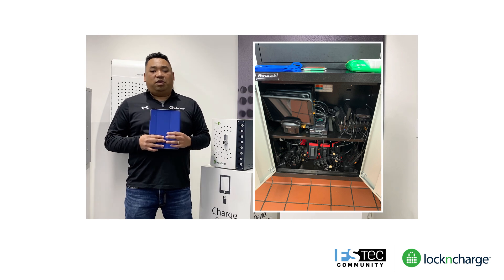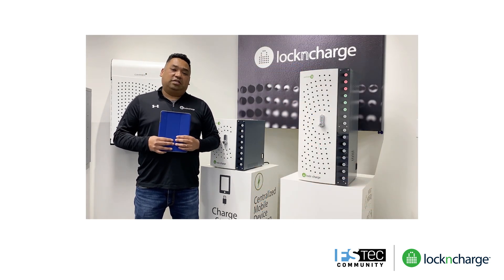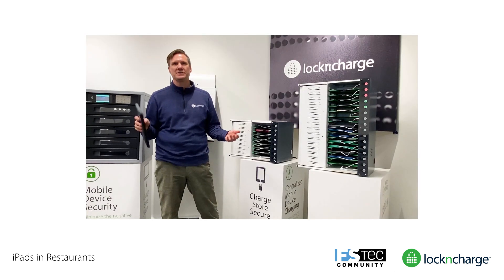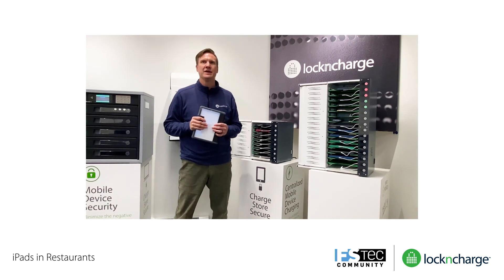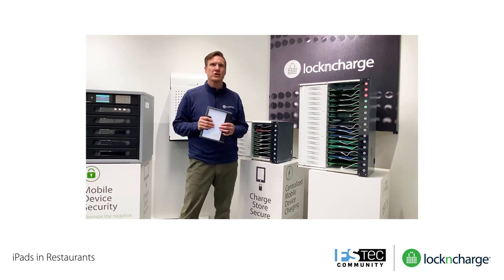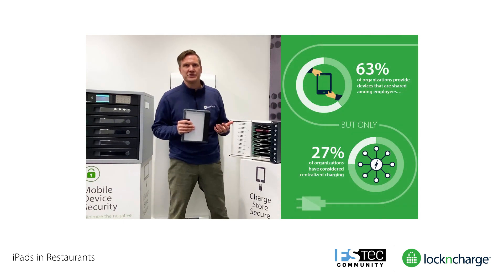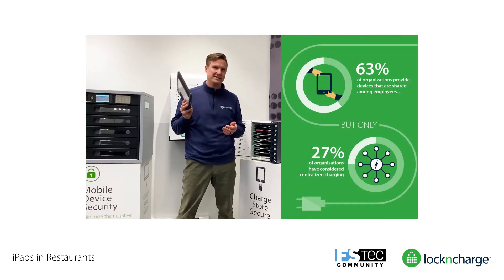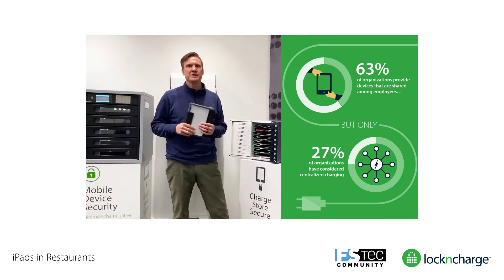Over the past two decades, our company Lock and Charge has helped thousands of organizations like yours better organize and manage your mobile devices. While many iPads are shared, only three out of ten organizations have considered centralized storing or charging as part of your deployment. Often this is because organizations are focused on selecting the mobile device itself and the applications you're investing in to run your business.